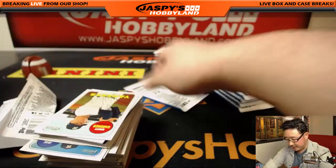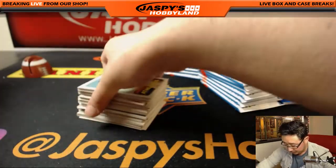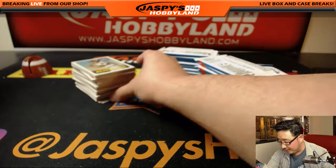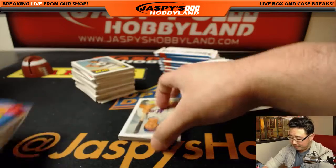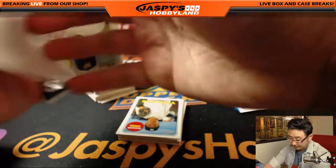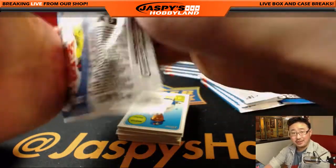The crazy thing about these — just go to eBay, go to that secondary market and check out what some of these variations are going for. A lot of those can pay for the box or your spot in a divisional break easily. You get a couple of those, you can start making a little profit off of it, or find something cool to add to your collection.